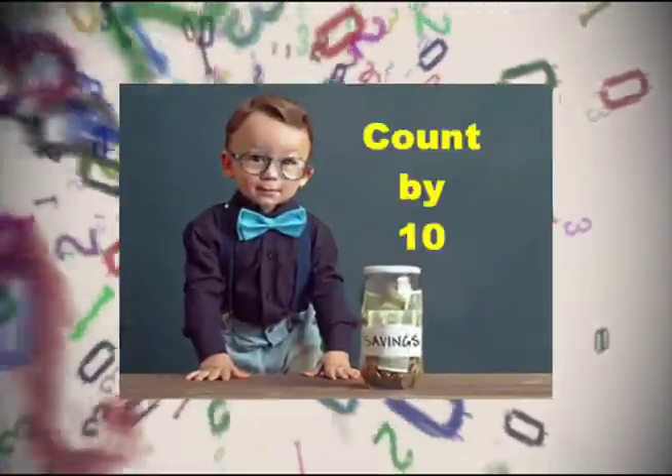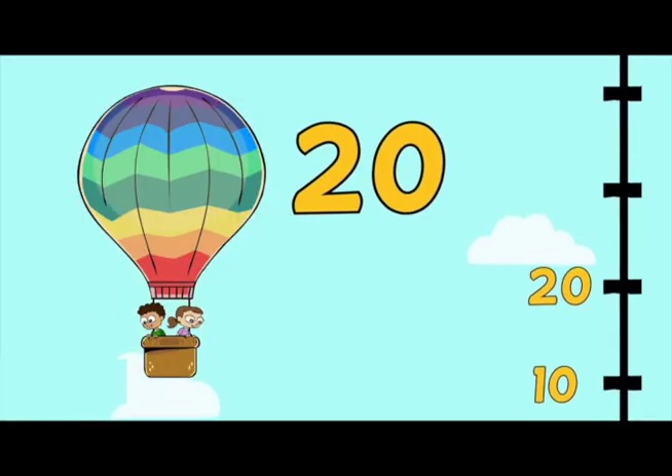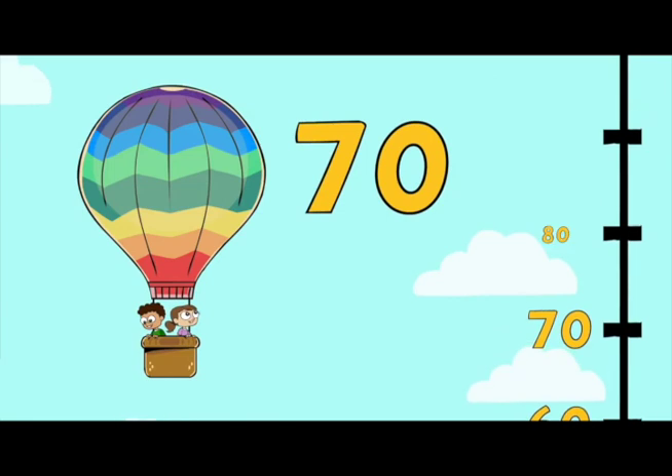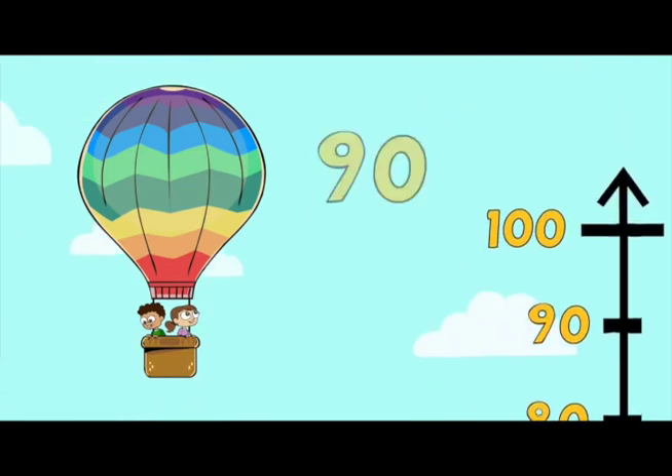Let's count by 10s: 10, 20, 30, 40, 50, 60, 70, 80, 90, 100.